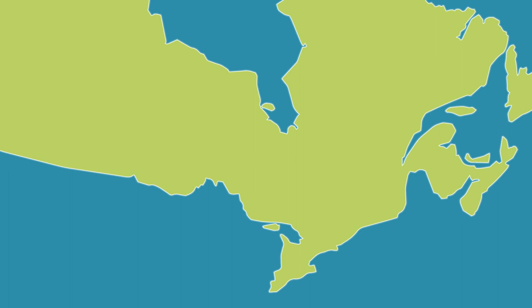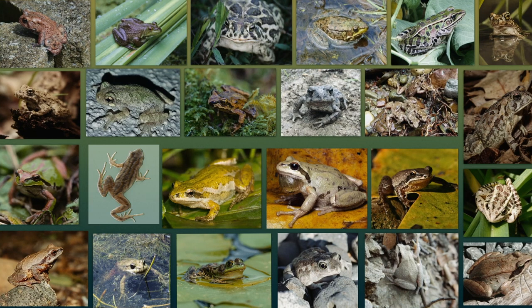Chorus frogs can be found in Canada from Quebec west to BC and up into the Northwest Territories and the Yukon. But how can we tell chorus frogs apart from the roughly two dozen frog species found across the country?